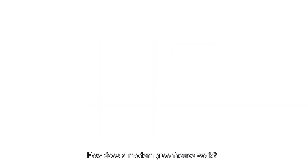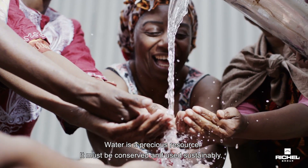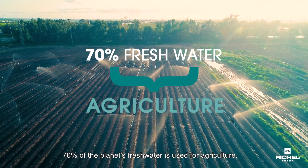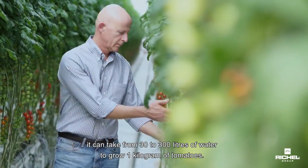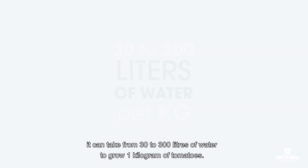How does a modern greenhouse work? Water is a precious resource — it must be conserved and used sustainably. 70% of the planet's fresh water is used for agriculture. Depending on the technology used, it can take from 30 to 300 litres of water to grow one kilogram of tomatoes.